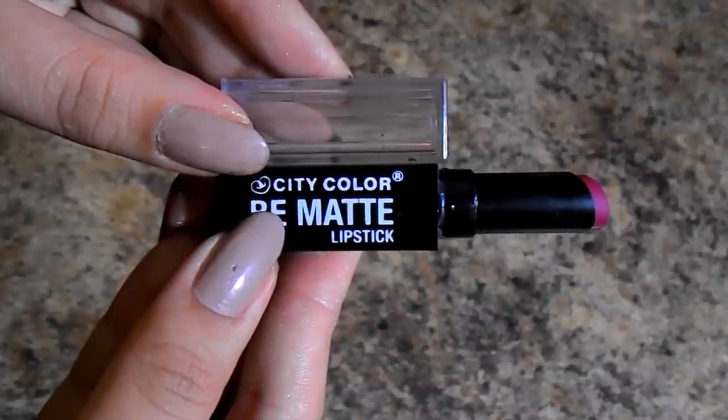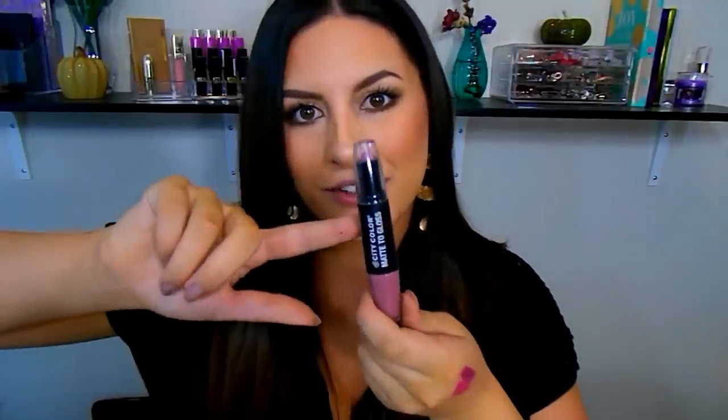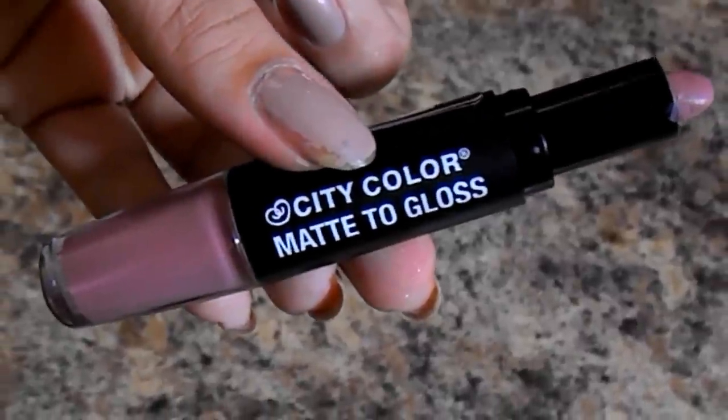For a matte option in a similar color, their City Color Be Matte Lipstick in the shade Denise is a very similar cranberry shade but a little lighter — completely matte, very creamy, hydrating, and with a great shade selection. What I have on my lips today is the City Color Matte to Gloss in Mauve Dazzle — a beautiful mauve taupe neutral with both a matte and gloss side. Packaging-wise, the tip did come off on mine, so that's worth noting.